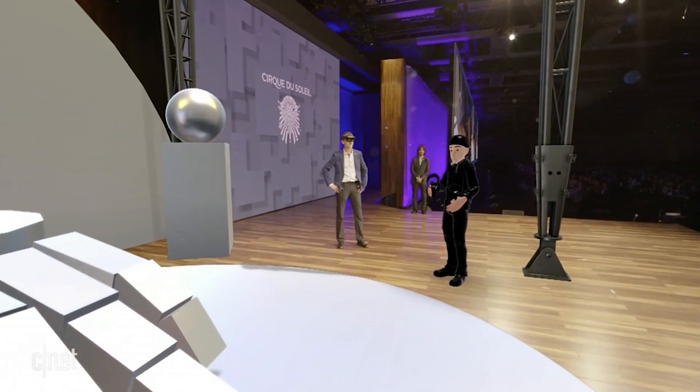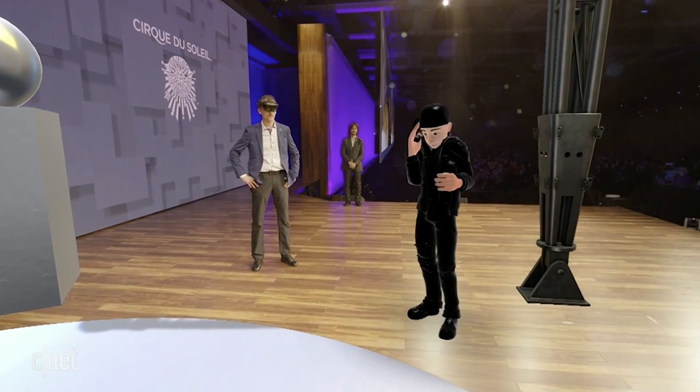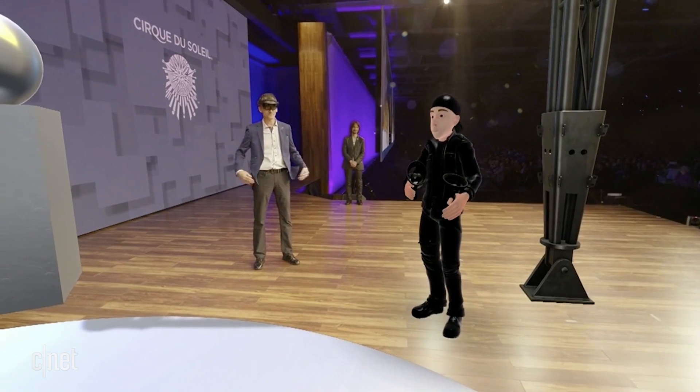Hi Michel. Bonjour tout le monde. I am sorry guys, I couldn't be with you today, but it's kind of cool to be virtual — I like it. Isn't it?